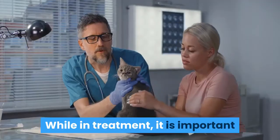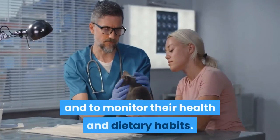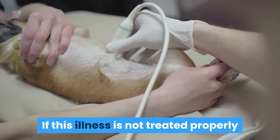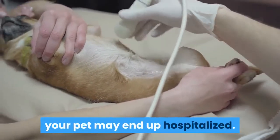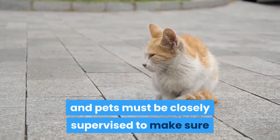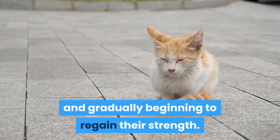While in treatment, it is important that cats be taken to the veterinarian for regular checkups and to monitor their health and dietary habits. If this illness is not treated properly or if their diet is not closely monitored, your pet may end up hospitalized. When dealing with feline diabetes, there is no room for error and pets must be closely supervised to make sure that they are eating right and gradually beginning to regain their strength.